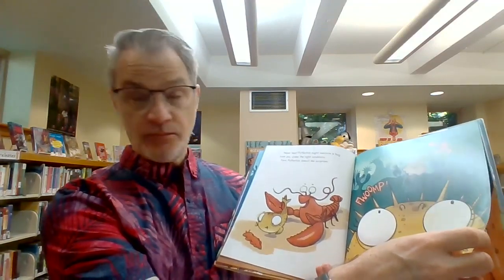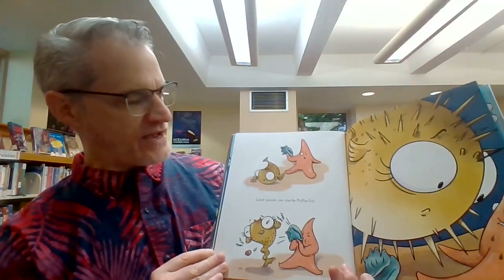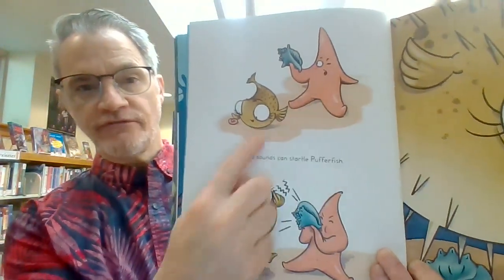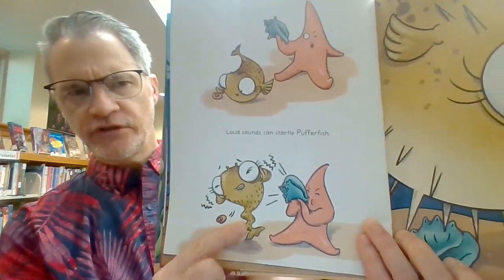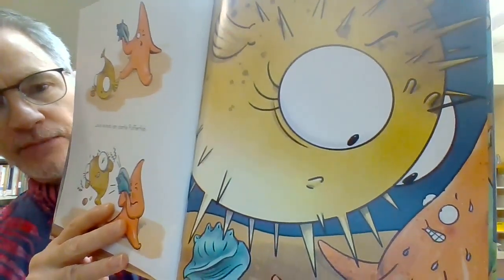Loud sounds can startle Pufferfish. Look, the starfish is gonna blow through the shell. How does Pufferfish feel? Oh no! Not happy.